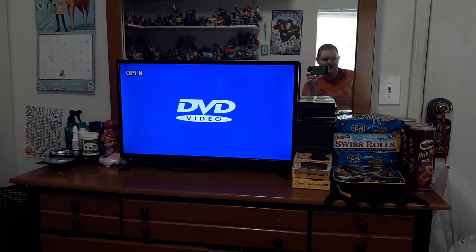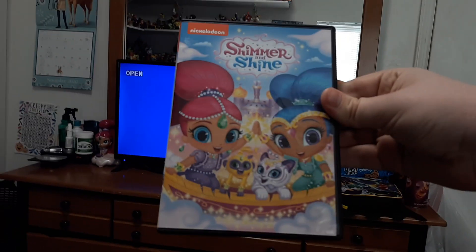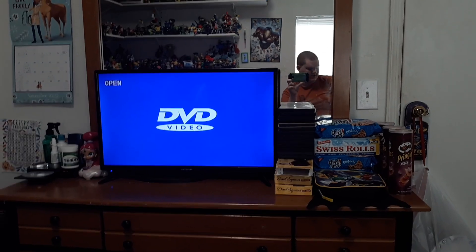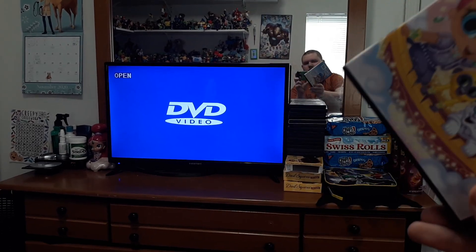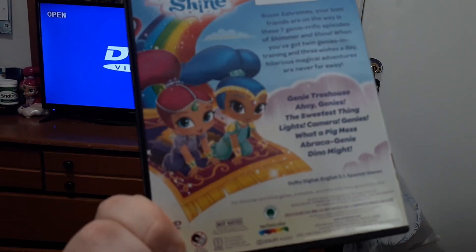Hey guys, Talon Gillespie here, and today I am doing a Shimmer and Shine menu walkthrough for you guys. By the way, this is the first Shimmer and Shine DVD from 2016 — yes, it reads 2016.